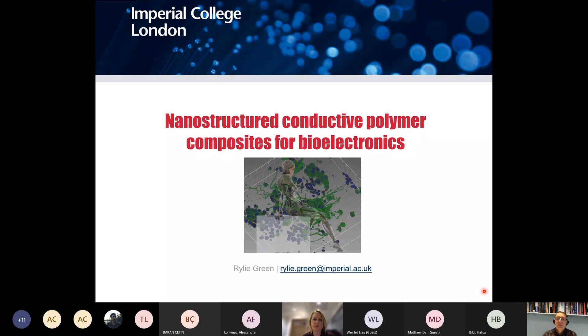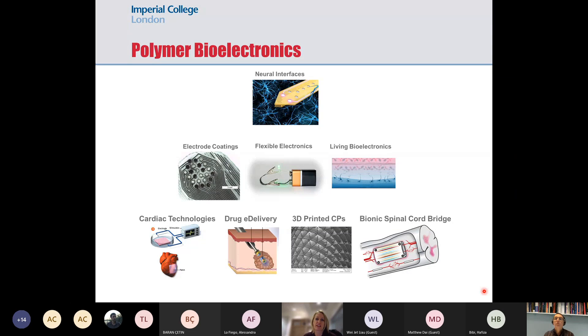Thanks, Tony. My group started very much in the neural interfaces space and has been expanding into any areas where we communicate with electroactive tissues. We've developed projects from coating electrodes to making electronics with different materials, worked in living bioelectronics — hybridizing cellular regenerative systems with electronic devices — and done work in cardiac drug delivery and spinal cord bridges. Today I'll mainly focus on flexible electronics and 3D printed conductive polymers.